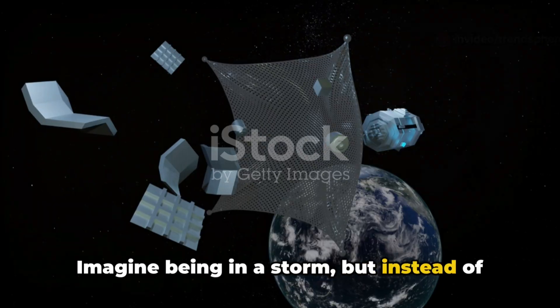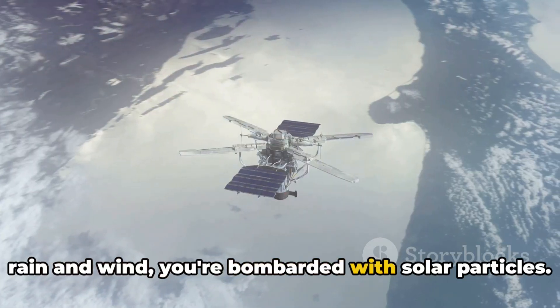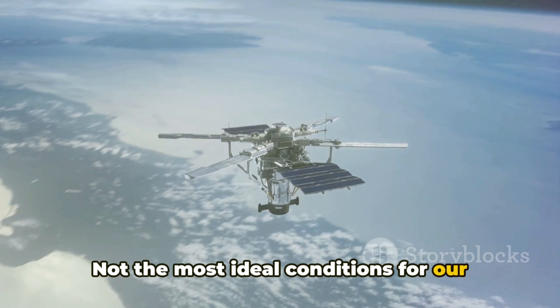Imagine being in a storm, but instead of rain and wind, you're bombarded with solar particles — not the most ideal conditions for our tech gear.